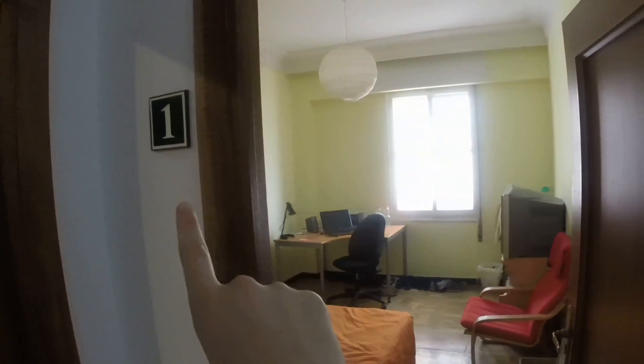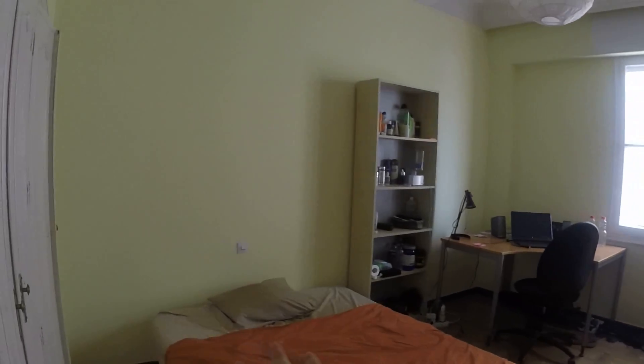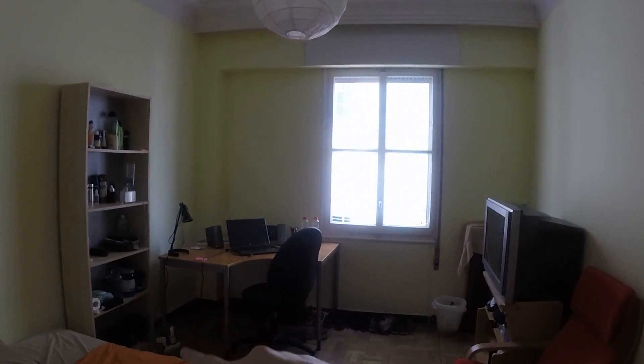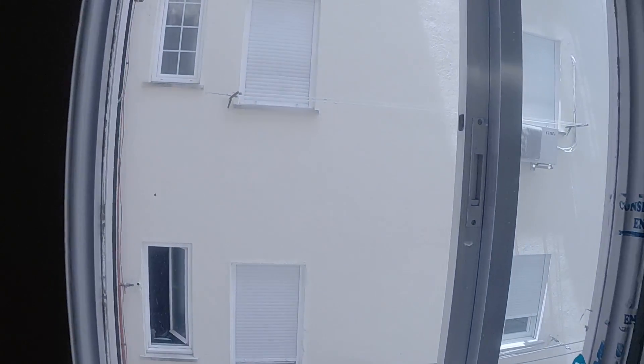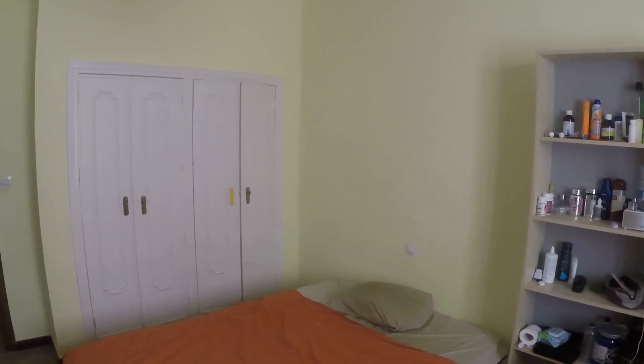This is bedroom number one. We can see there's a big double bed. There's a corner desk and a chair, as well as a bookshelf. We have a TV and another chair. This window looks out onto that same interior courtyard. And this room has a built-in closet, which has four doors.